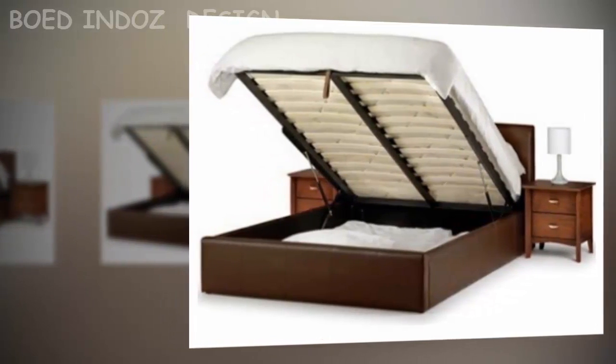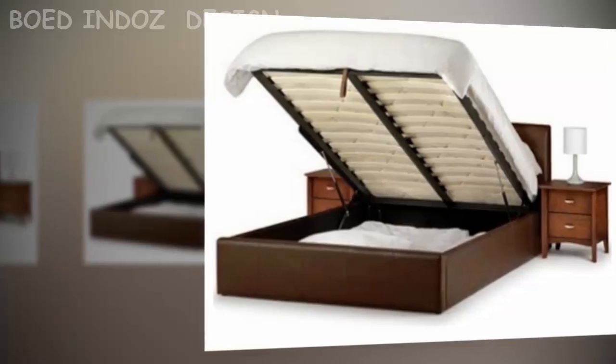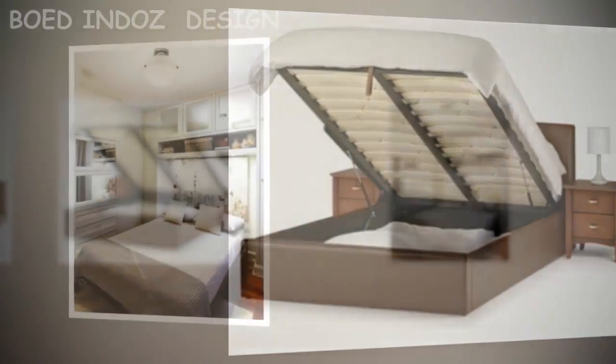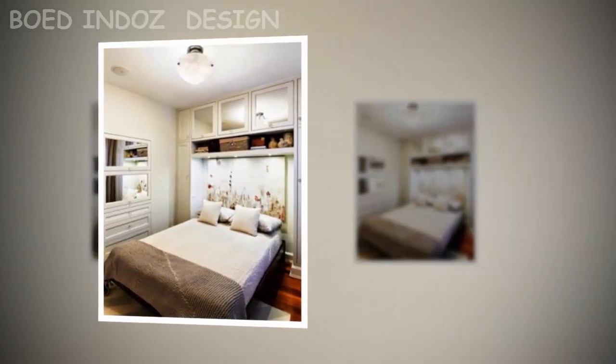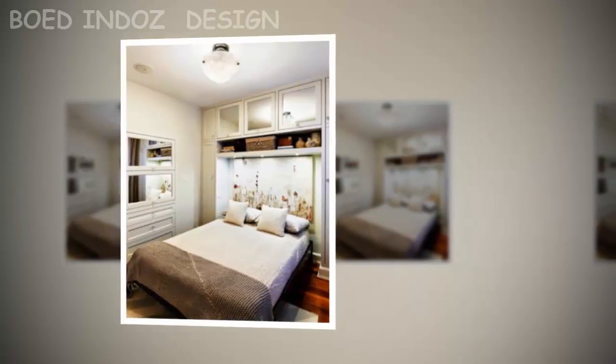Instead of a TV tray that occupies floor space, you can hang the TV on the wall. Avoid having large furniture that occupies lots of space. Wall shelves can be an alternative to create an environment that looks open and walkable with some freedom.